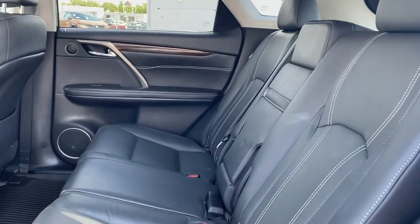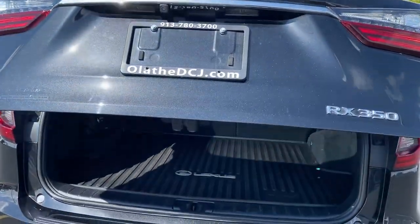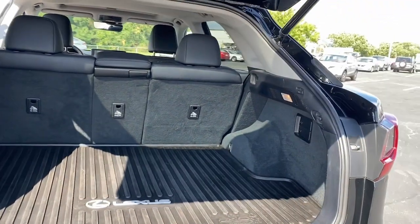These are just some of the great options this vehicle comes with: keyless entry, heated driver's seat, satellite radio, power passenger seat, wood grain interior trim, heated mirrors, backup camera, power lift gate, fog lamps.